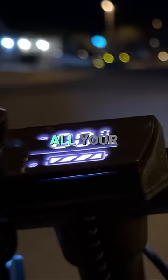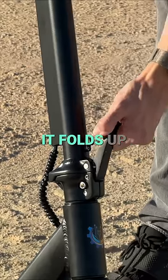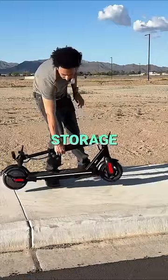Check all your stats on the easy to read LED display. It folds up in three simple steps for easy storage on the go.